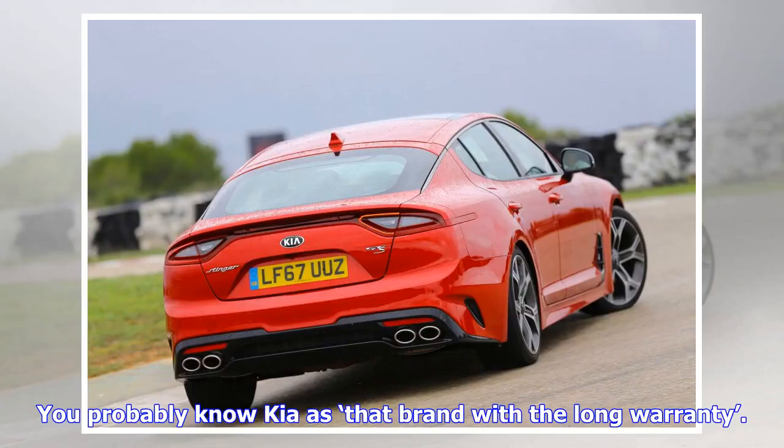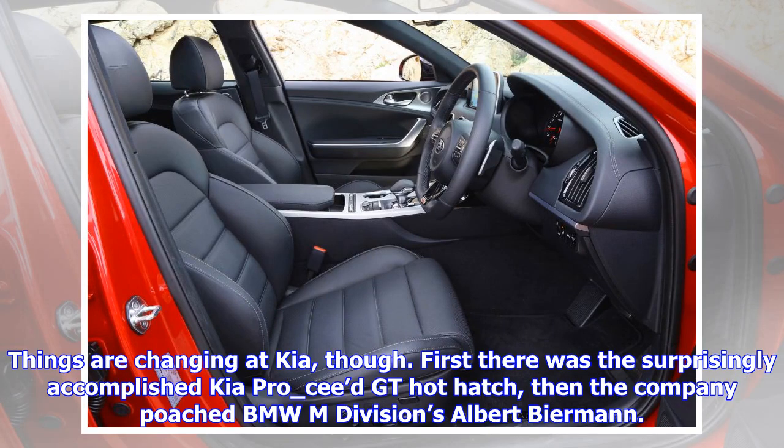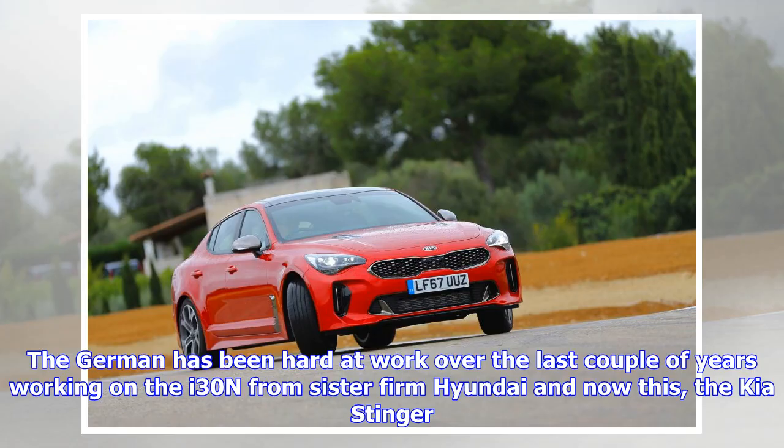You probably know Kia as that brand with the long warranty — its seven-year guarantee has made it popular with buyers looking for peace of mind rather than a good time. While its range of SUVs and family cars are big on value but low on thrills, things are changing at Kia. First there was the surprisingly accomplished Kia Pro_ceed GT hot hatch, then the company poached BMW M Division's Albert Biermann. The German has been hard at work on the i30 N from sister firm Hyundai, and now this: the Kia Stinger.